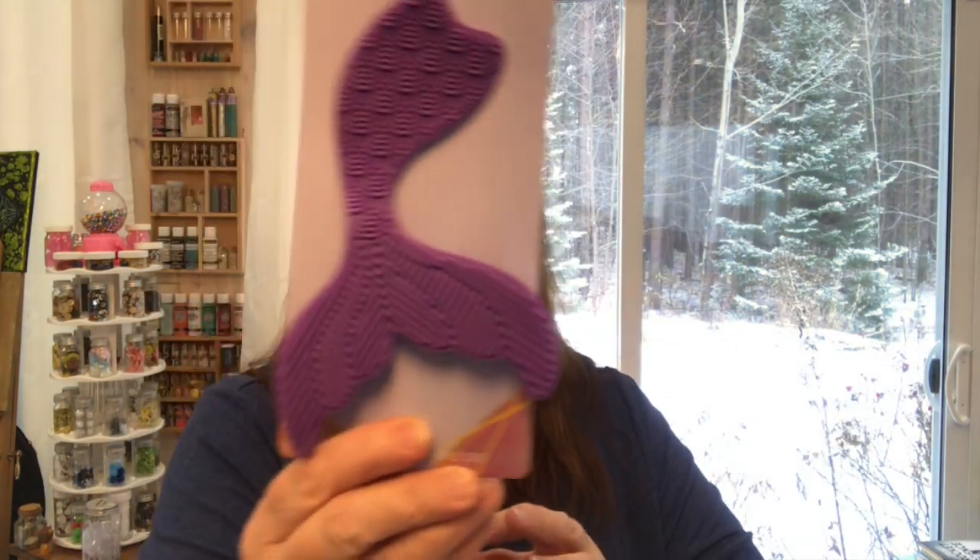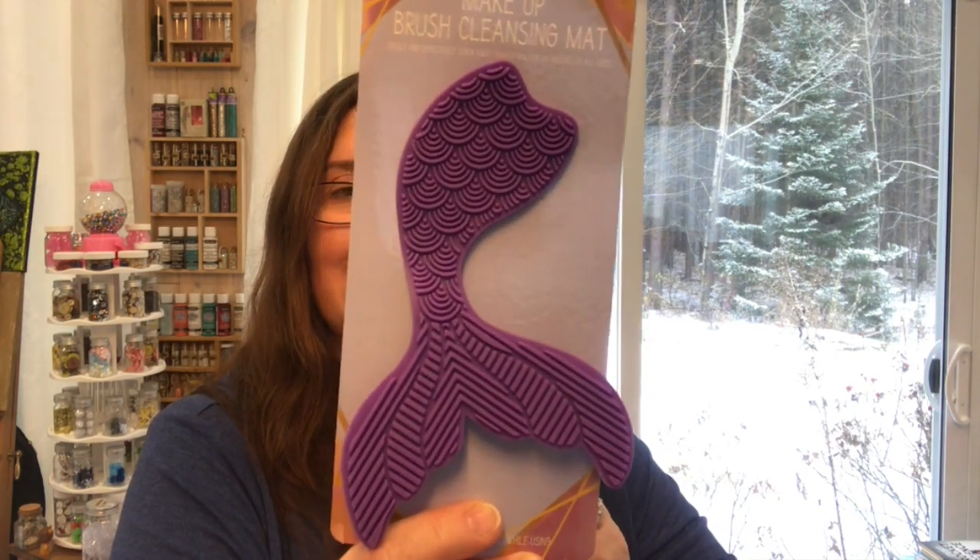At a Dollar Tree in the US, I found this makeup brush cleansing mat in the shape of a mermaid tail or fish tail. I'm going to use this specifically with my Jane Davenport craft products, because her line has an everything-mermaid and beachy theme. I'll use it just for the brushes I use with those products — it's really cute and the color is perfect.